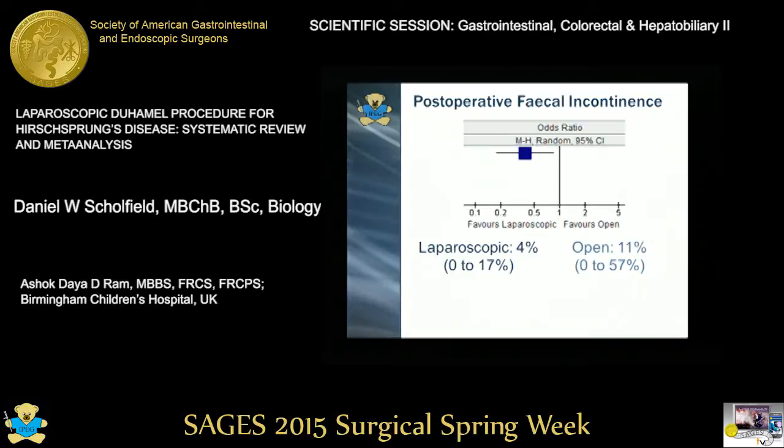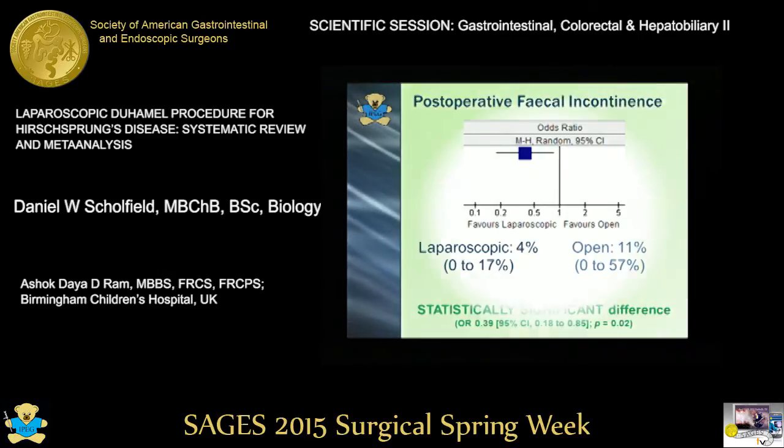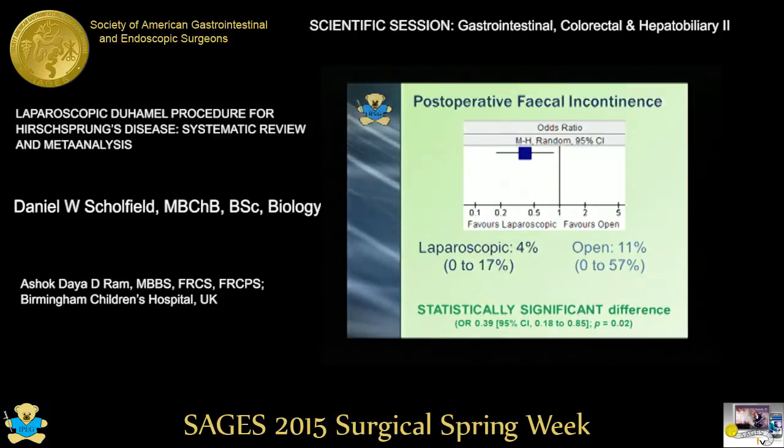Post-operative faecal incontinence is an important outcome in Hirschsprung's disease. After meta-analysis, in the laparoscopic group this was 4% compared to 11% in the open group — a statistically significant difference in favour of the laparoscopic procedure.